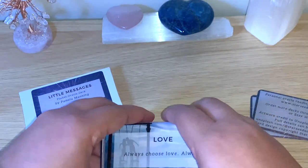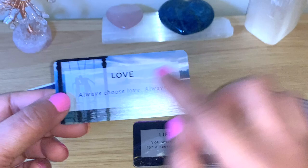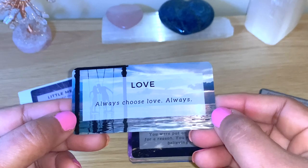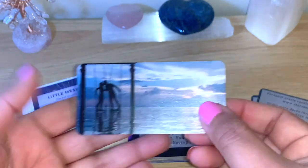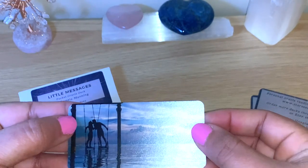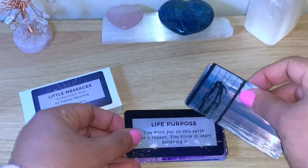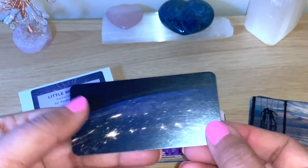On the back you will have the message. I can read the message and show you the back as well. I'm not going to read all of them — they all have keywords at the top and a longer phrase. At the end I'll shuffle and get one for the day for us. So we have 'Love' — 'Always choose love always.' You can see the back here in my hand, so you have an idea of how big they are. It's really lovely, good quality, matte with a bit of shine but very easy to shuffle.